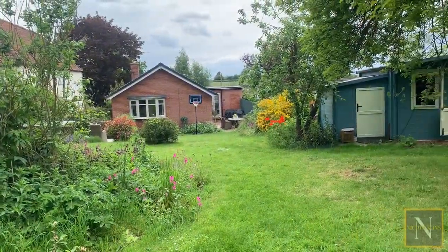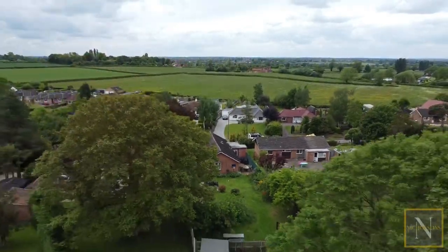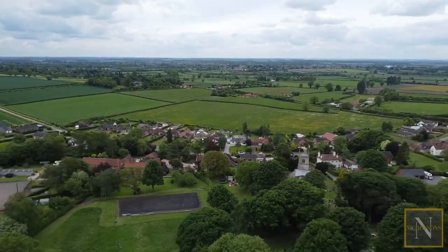This property is available to view now. If you want to book in, give us a call — the number is 01777 808777 — or email hello@nicholsonestateagents.co.uk, or DM us on the socials.